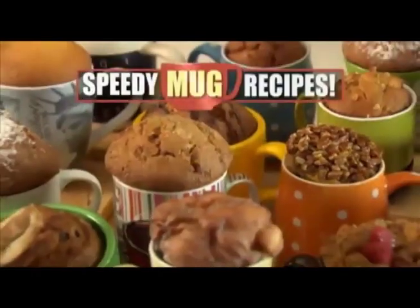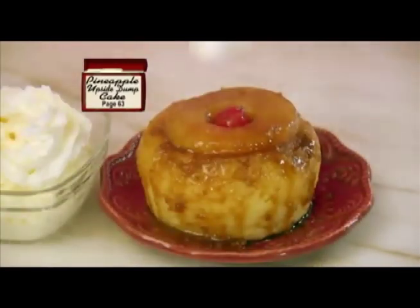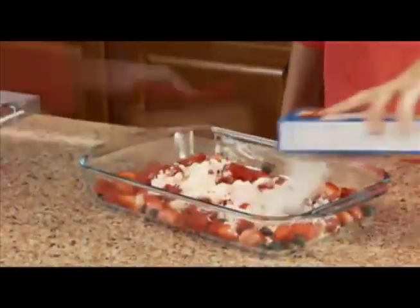You'll even get speedy mug recipes. Crushed pineapple, angel food cake mix, one minute in the microwave, and yummy pineapple upside dump cake. It really is mistake-proof. You just dump and bake. I never knew homemade desserts could be this easy.